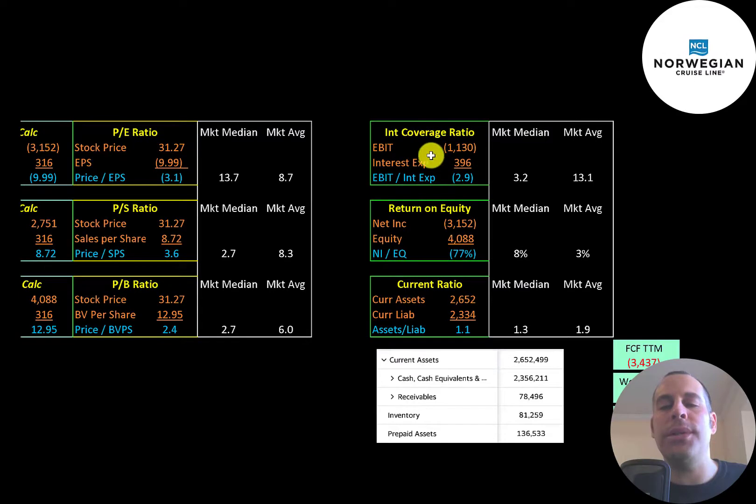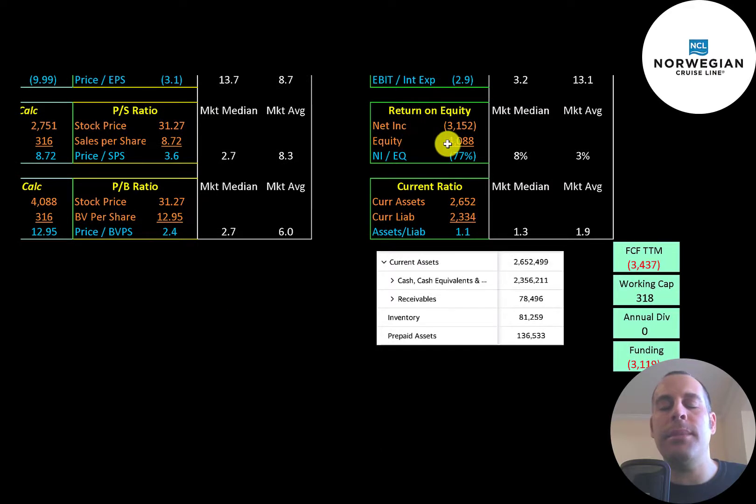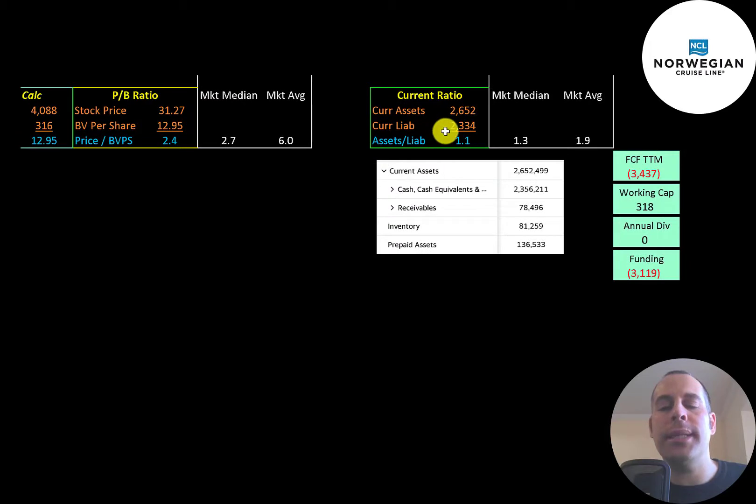The interest coverage ratio is EBIT over interest expense — it's negative because EBIT is negative. ROE is net income over equity — also negative due to negative net income. The current ratio is current assets over current liabilities, and they can cover their current liabilities. Current assets include $2.4 billion of cash, $79 million of receivables, and $81 million of inventory. Depending on free cash flow generated in 2021, they may need to take on more debt or sell more stock to run their business over the next 12 months. They do have a small amount of working capital, and they cut their dividend.